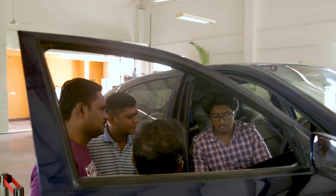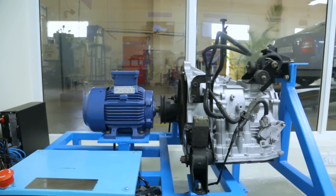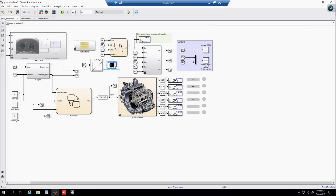With the live test vehicles, electronic throttle and automatic gearbox test rigs, students can calibrate engines, design control strategies and validate them.